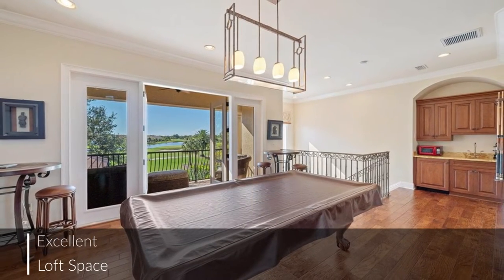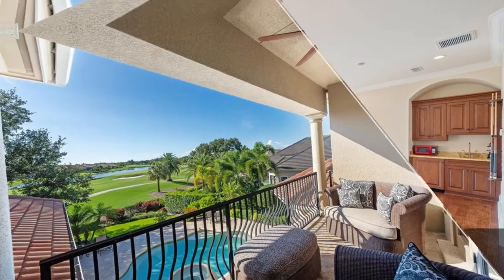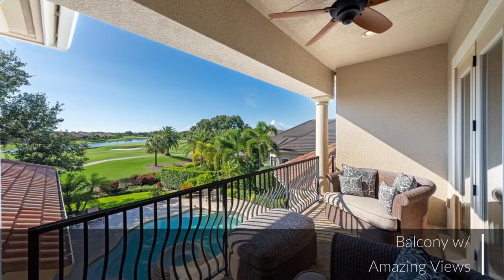Upstairs is this flexible loft space, three en-suite guest bedrooms, and a balcony with amazing views that are most welcoming to guests.